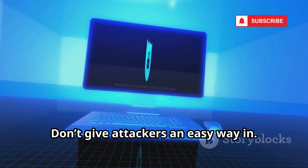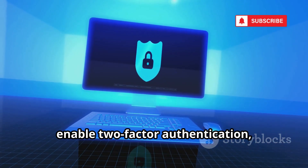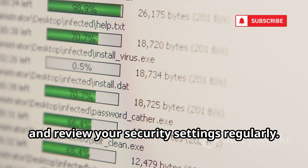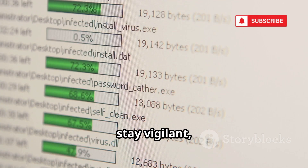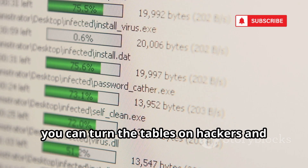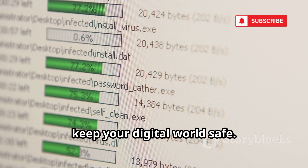Don't give attackers an easy way in. Use strong passwords, enable two-factor authentication, and review your security settings regularly. Patch your systems, stay vigilant, and you're already ahead of most cyber threats. With good habits, you can turn the tables on hackers and keep your digital world safe.